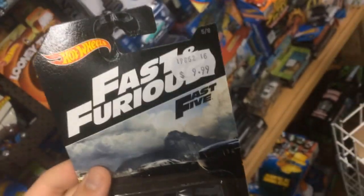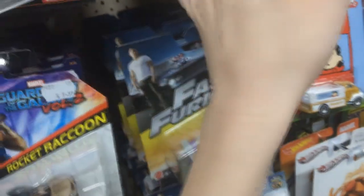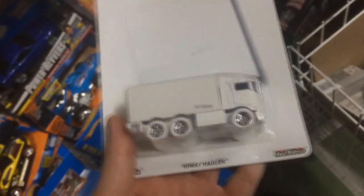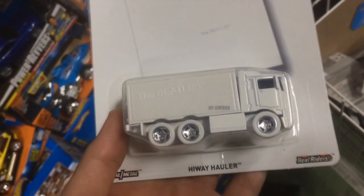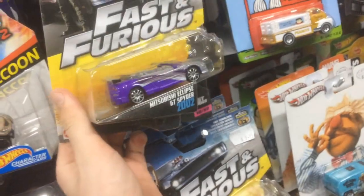Ten dollars for this? Really? That's the price of five mainline Hot Wheels. Are these all ten dollars? Yeah, I think so. That's not good, but I like looking at this — it's pretty cool. I think this has an opening hood and trunk. Yeah it does, it's cool. Do they only have one of these? Yeah, well, that probably won't be gone for a while because of the price.